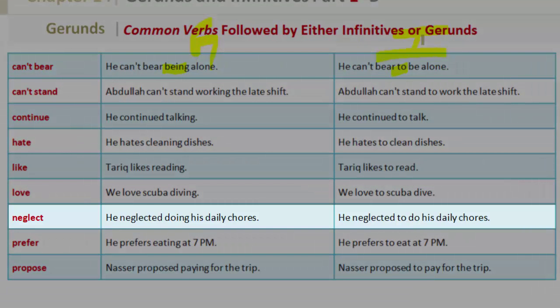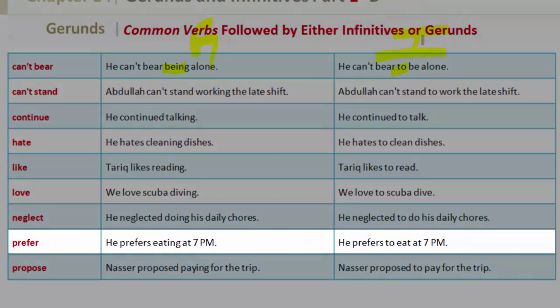'Neglect' — gerund: he neglected doing his daily chores. Infinitive: he neglected to do his daily chores. 'Prefer' — gerund: he prefers eating at 7 p.m. Infinitive: he prefers to eat at 7 p.m.